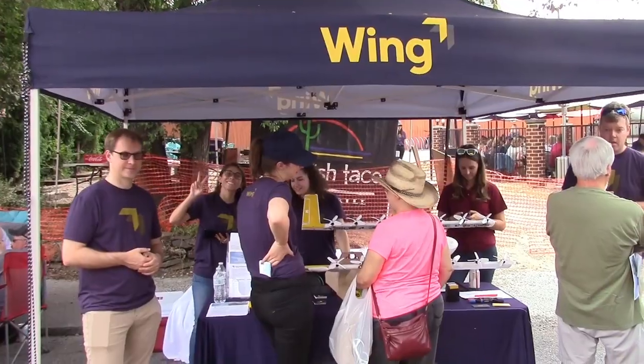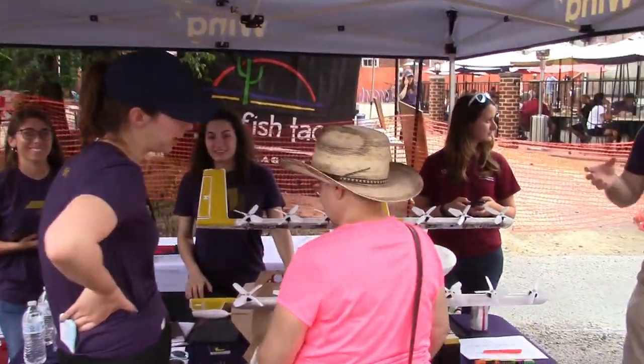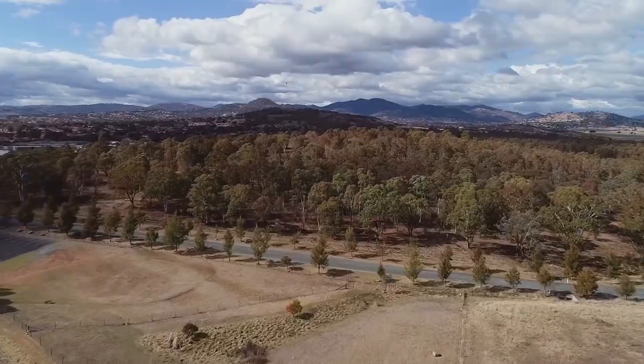While I was at the Steppin' Out Festival in Blacksburg, Virginia, I came across the Wing Air Delivery Drone Booth. Wing is doing its first community drone delivery trials in the United States. Wing representative Jonathan Bass explains.